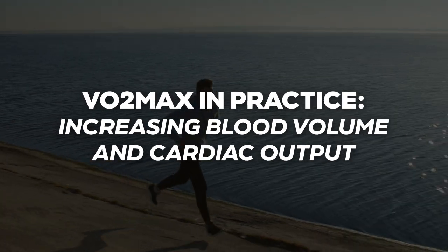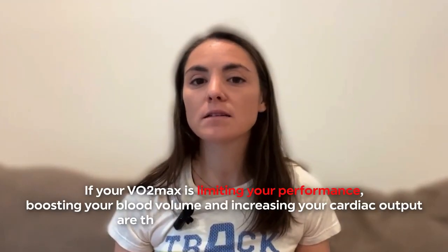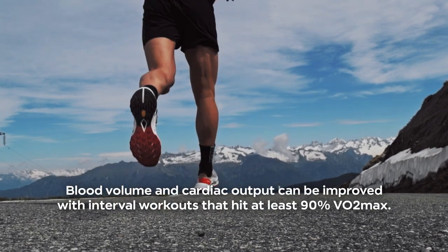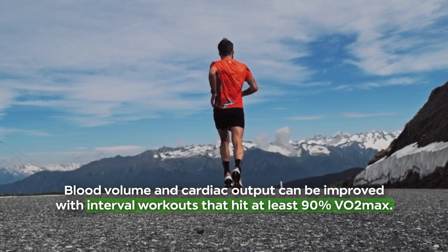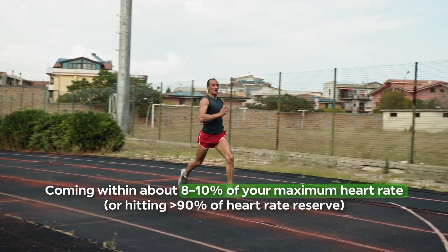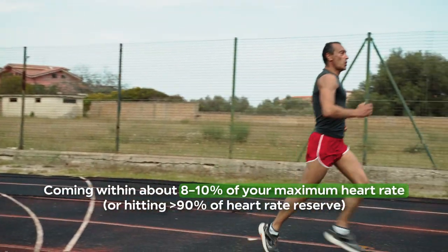Regardless of the controversy, one thing is clear: if your VO2max is limiting your performance, boosting your blood volume and increasing your cardiac output are the most promising strategies. Both blood volume and cardiac output can be improved with interval workouts that hit at least 90% of VO2max — in practice, that means coming within about 8–10% of your maximum heart rate, or hitting 90% of heart rate reserve for more precise metrics. For optimal cardiac output benefits, these intervals should be supported by high overall training volume, padding out your weekly training with plenty of easy to moderate runs.